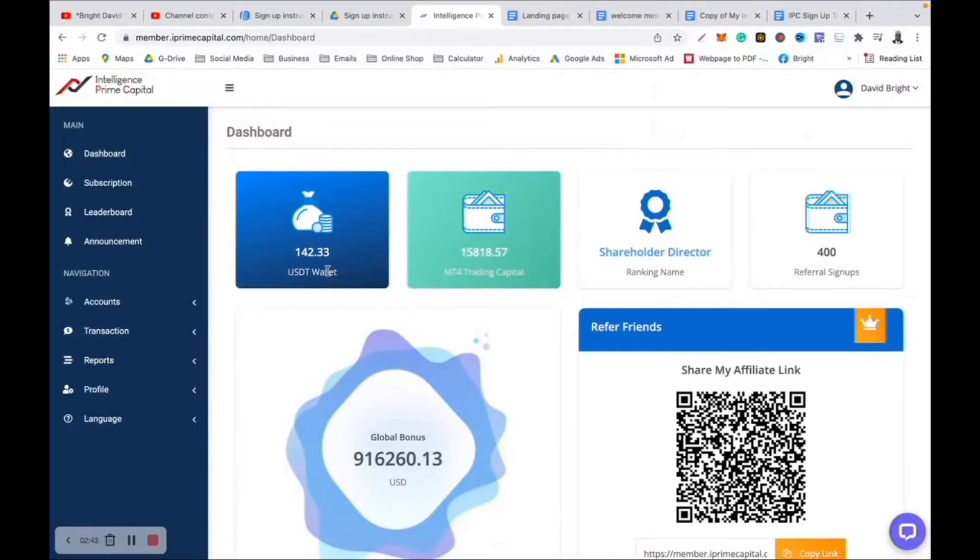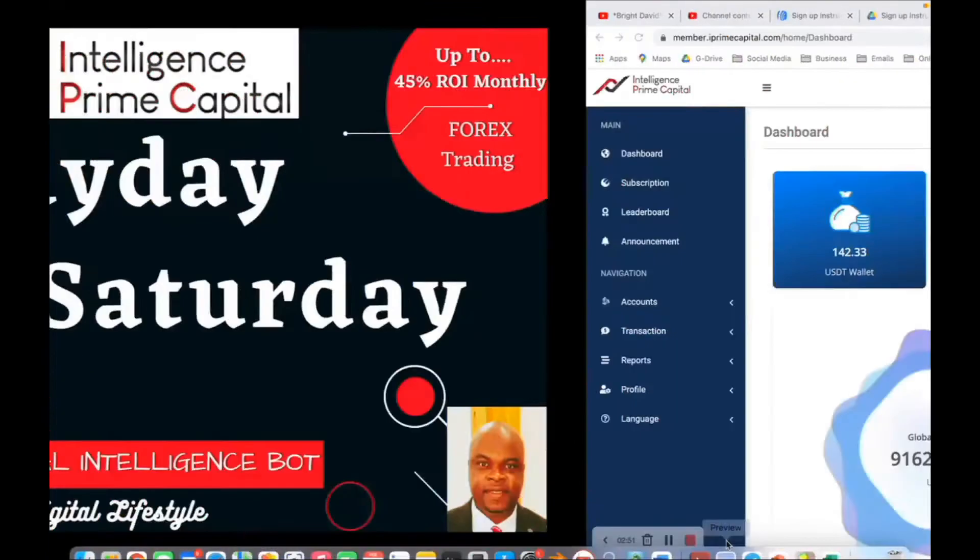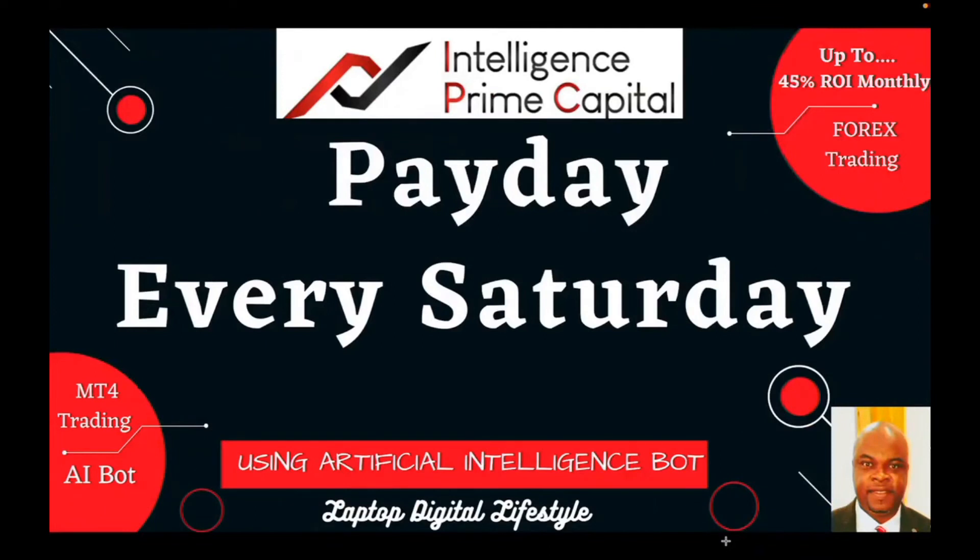If you have done it in the past, then today being Saturday is awesome because we get paid and we can withdraw our money — it's payday for every single person in Intelligence Prime Capital. Now remember, if you registered like on Friday — which is like yesterday — you will not be able to get any profit or any trades until the following week, because trading in Intelligence Prime Capital is Monday to Friday, and then on Saturday they give out all the profits. So if you registered on Friday, you will not get any profits that following Saturday.